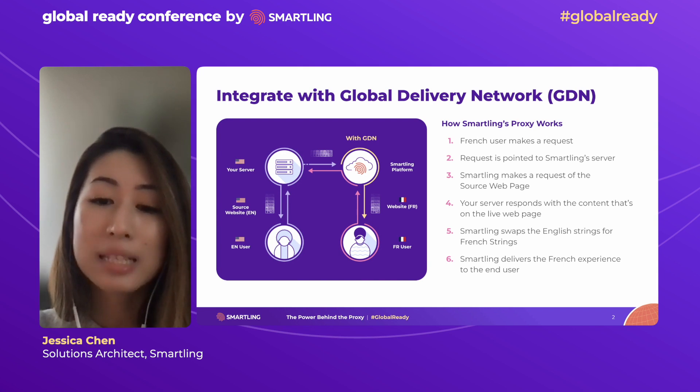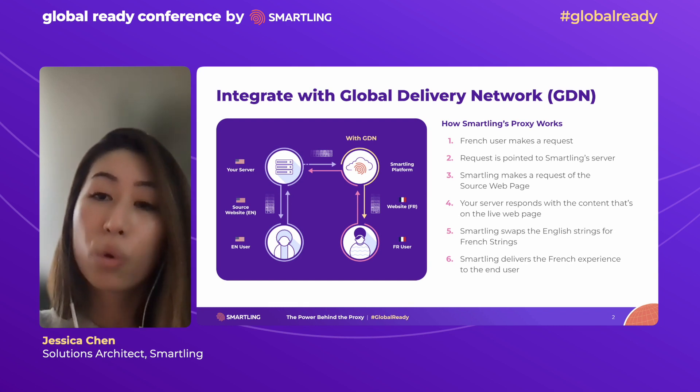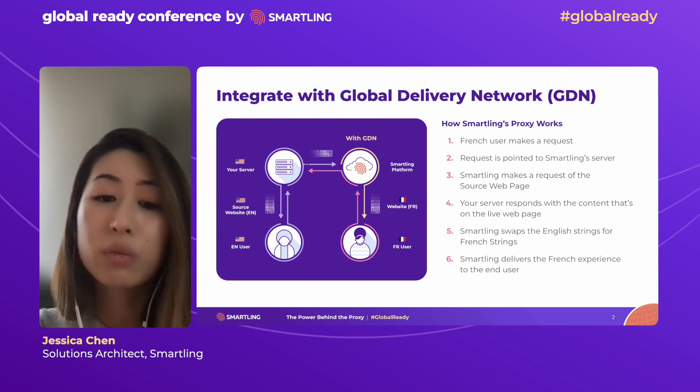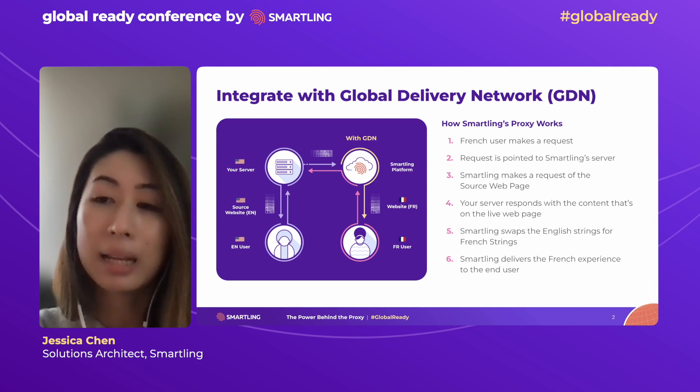We have a 99.9% uptime guarantee. We're fully SEO compatible and we work seamlessly with your content management system or web application. Our solution is completely scalable as we support up to 27,000 requests per second and 7 billion requests per month through each individual customer account without any problem at all. Our solution meets the highest security standards as we are PCI level 1, SOC 2, and HIPAA compliant.